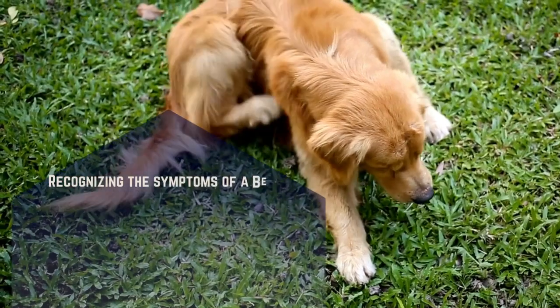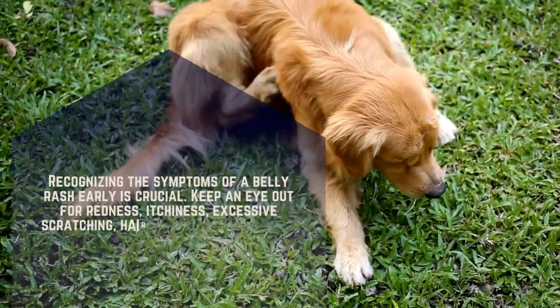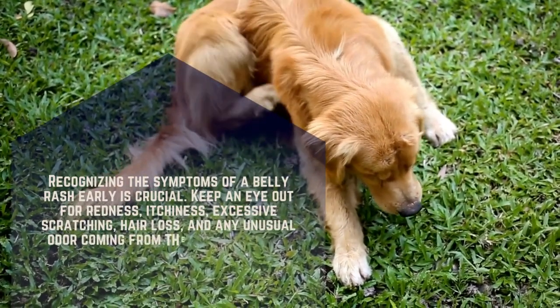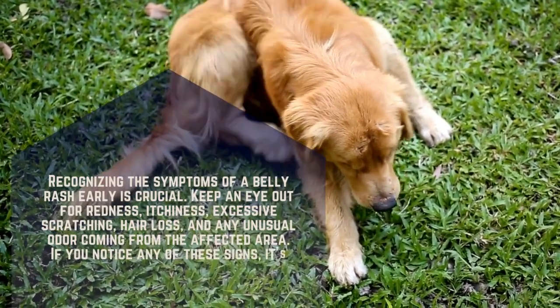Recognizing the symptoms of a belly rash early is crucial. Keep an eye out for redness, itchiness, excessive scratching, hair loss, and any unusual odor coming from the affected area. If you notice any of these signs, it's time to take action.